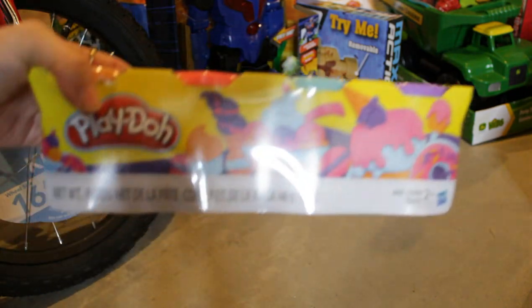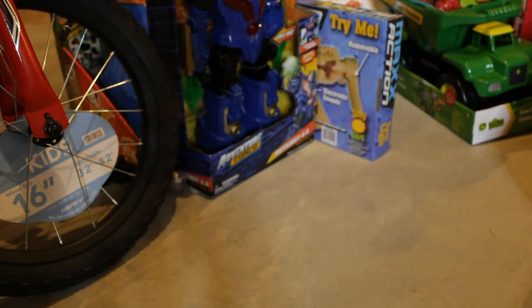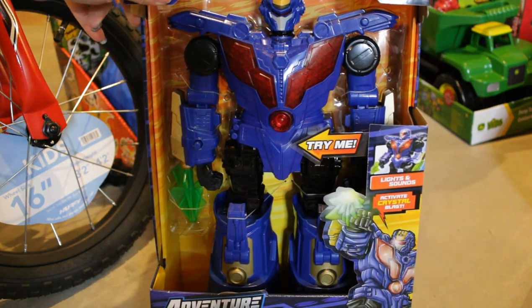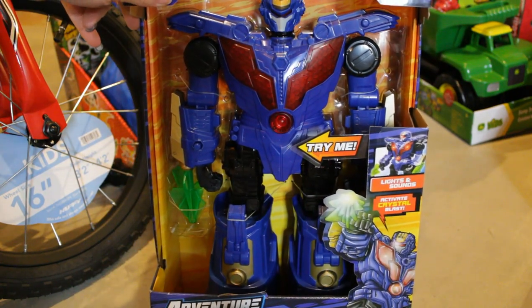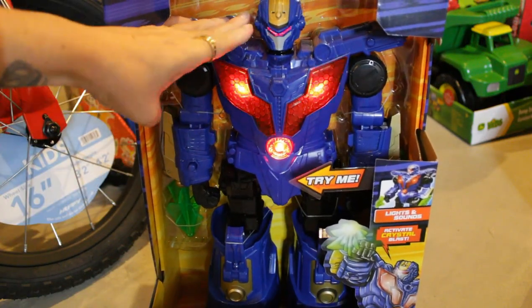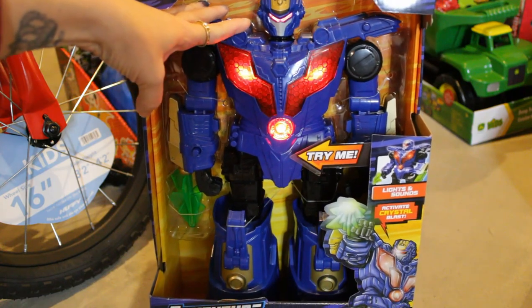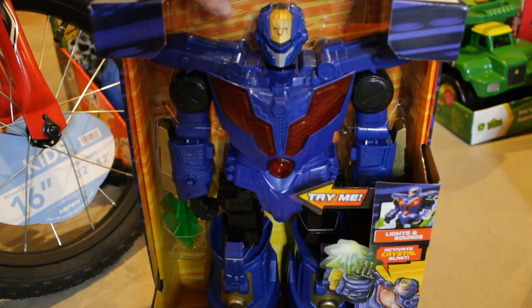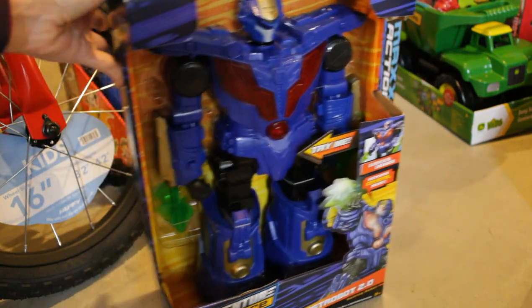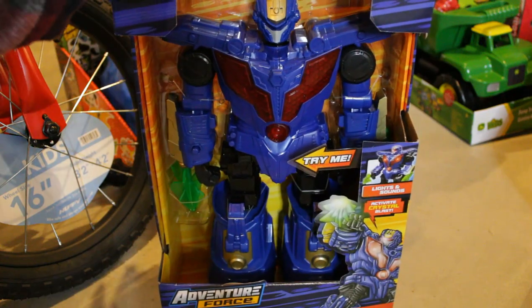This is just more Play-Doh, because I feel like we can always use Play-Doh around here. Next is this Transformer thing — they are obsessed with Transformers, so that's pretty cool. And it's pretty big too — almost to the wheel of his bike. He'll love that.